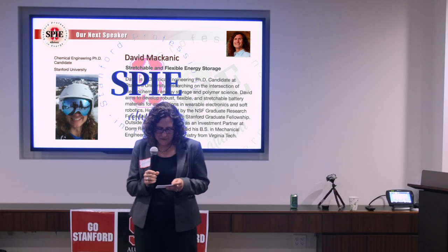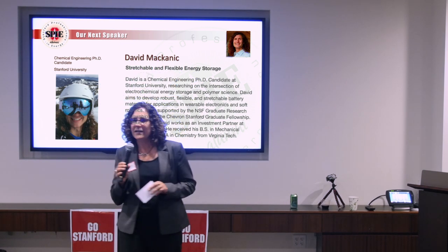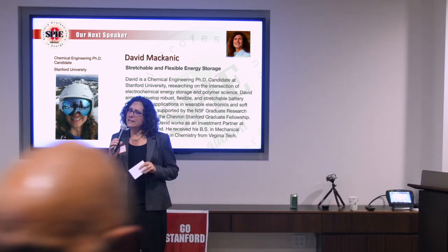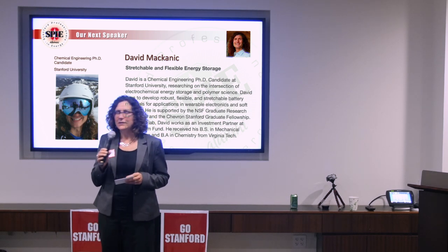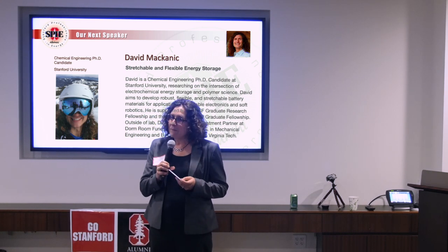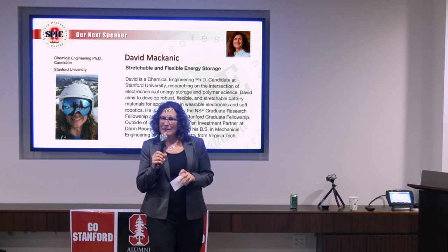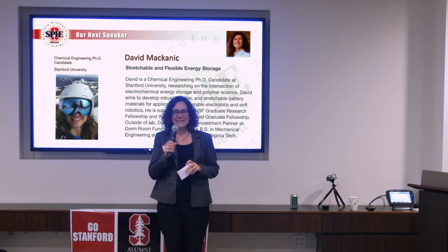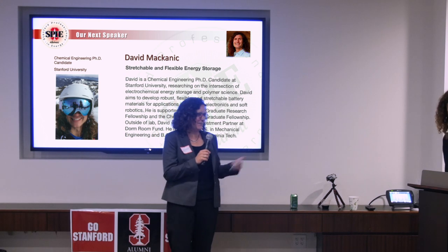Our next speaker is here to talk about a different kind of energy storage challenge. David Mechanic is pursuing his PhD at Stanford, doing game-changing research on the future of flexible, stretchable batteries. David is also a member of the Stanford Ski Team. Please welcome David Mechanic.